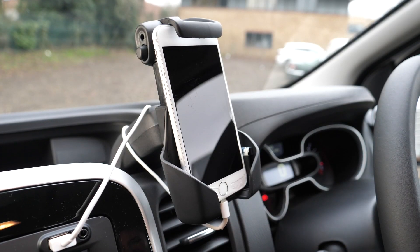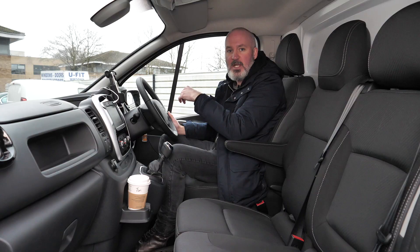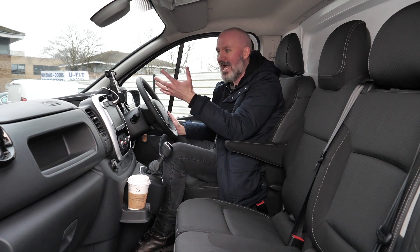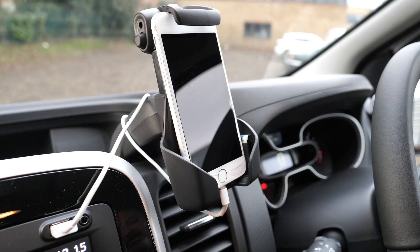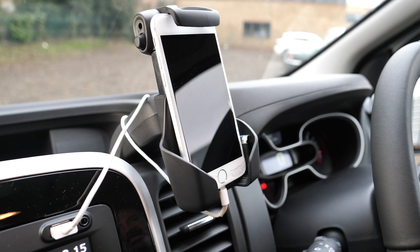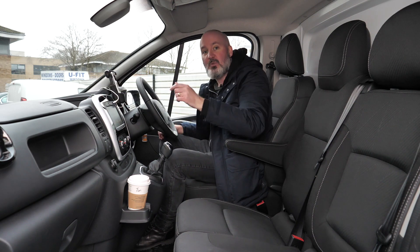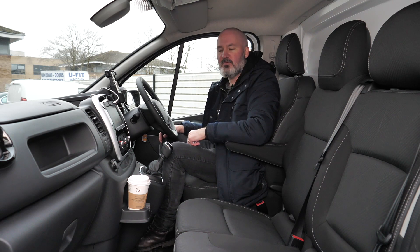There's a cradle for your mobile phone. Not only is it great to have somewhere to put your phone at the Sport trim level, but this one shows Renault thinking outside the box. Instead of just having a cradle with cables dangling everywhere, they've actually cut a notch into the back where you can stuff the cables and keep them out of harm's way. Good thinking from Renault.